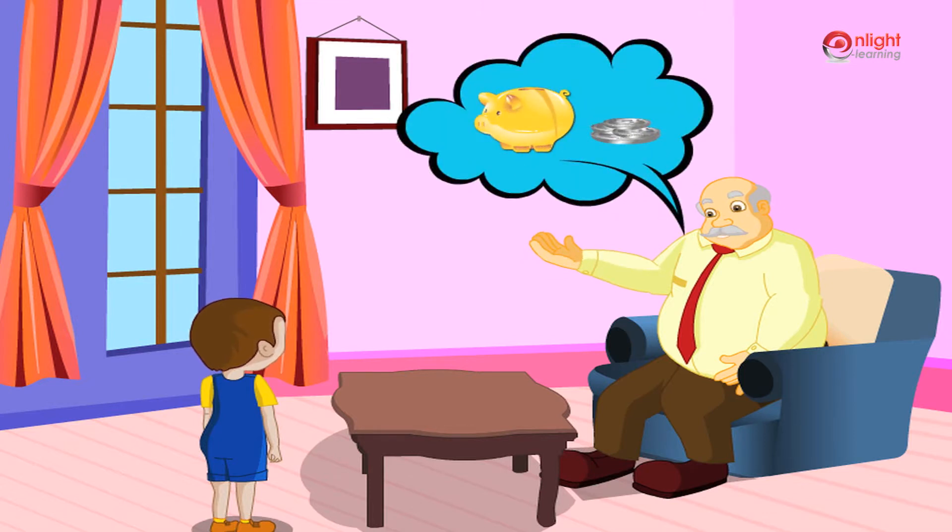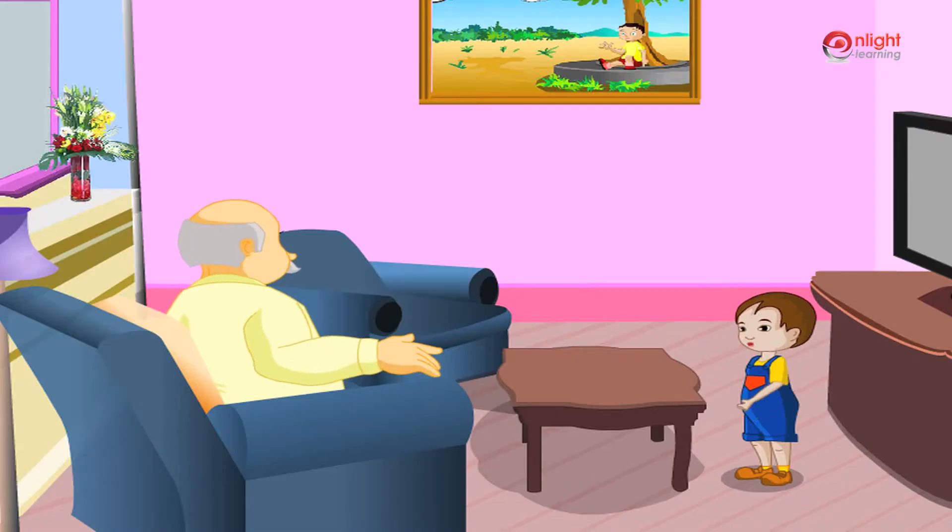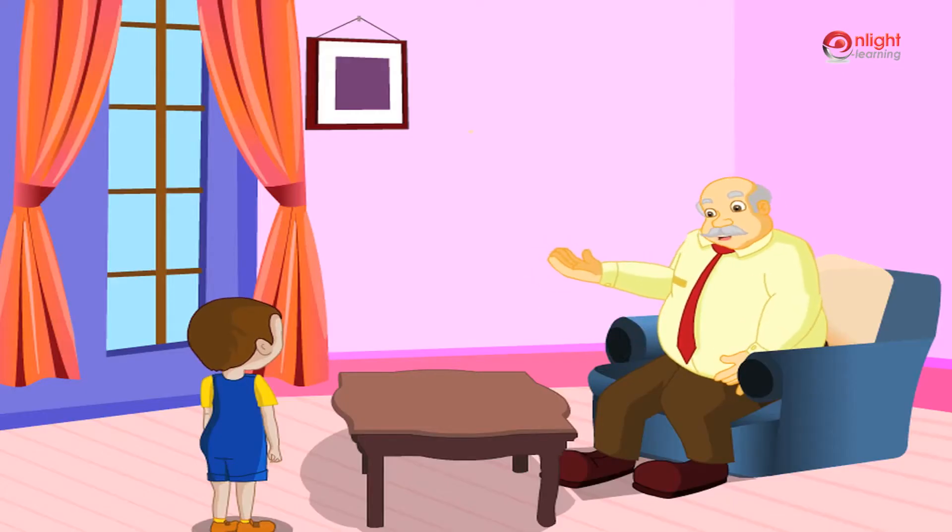Do you have a piggy bank at home? Do you know how to count money? No. Let's learn to count money.